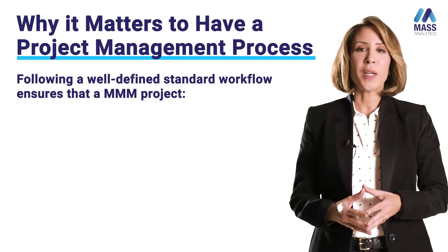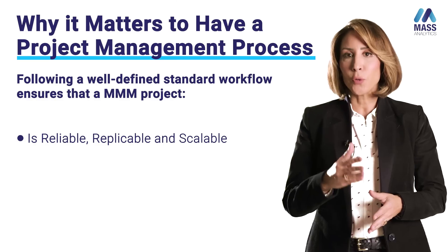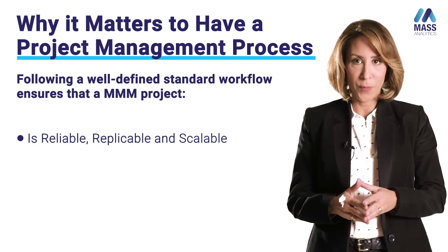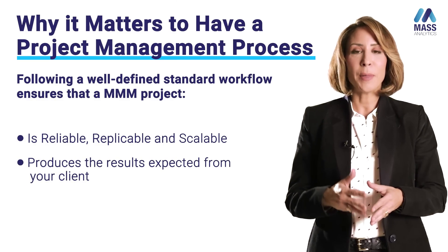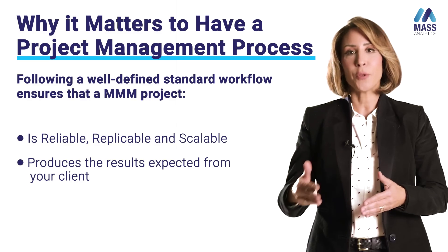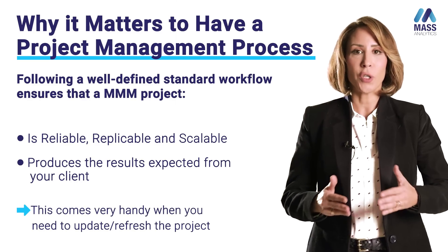If you want to have reliable and scalable operations, it's very important to follow the different steps of the flow. This will ensure efficient delivery to the final client, but at the same time make it easy for you to run any subsequent refreshes, updates, or rescoring.